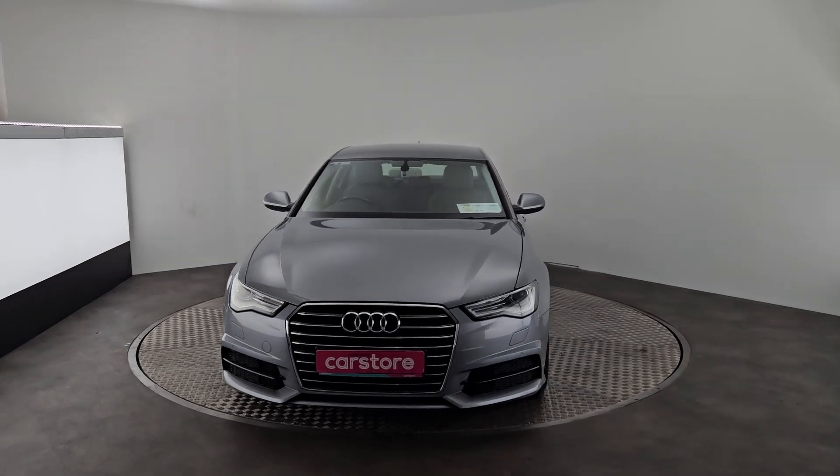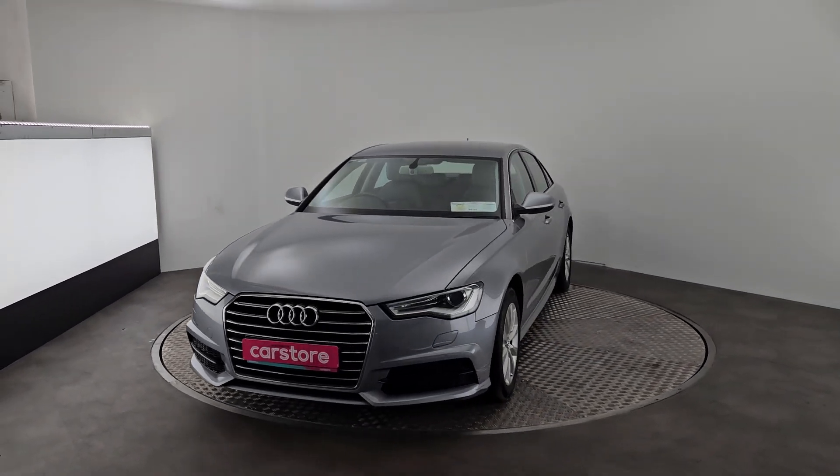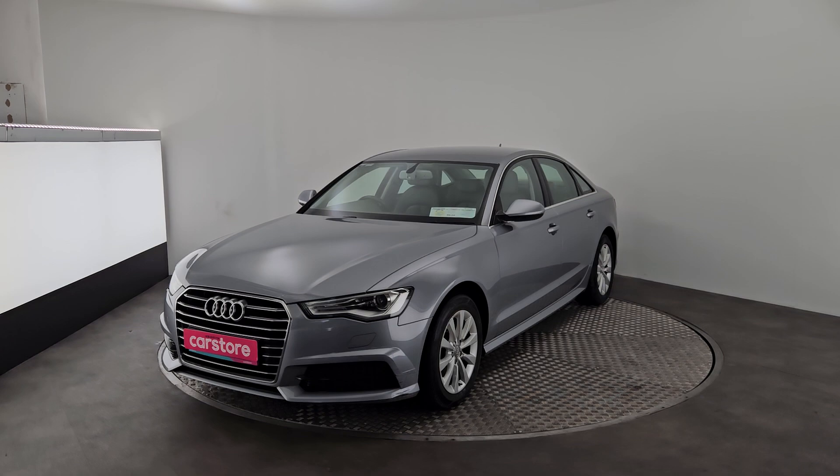Hello, it's Edmund from Kiri's Car Store in Cork. Today we have a lovely 2017 Audi A6 finished in grey.